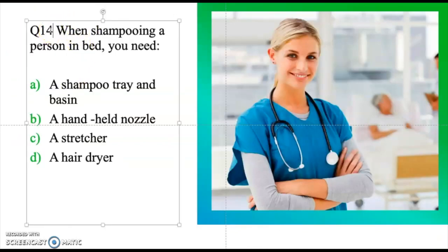Question fourteen: When shampooing a person in bed, you need — a shampoo tray and a basin, a handheld nozzle, a stretcher, or a hairdryer. Take a moment and think about the answer. The correct equipment you need when shampooing a patient's hair is a shampoo tray and a basin.